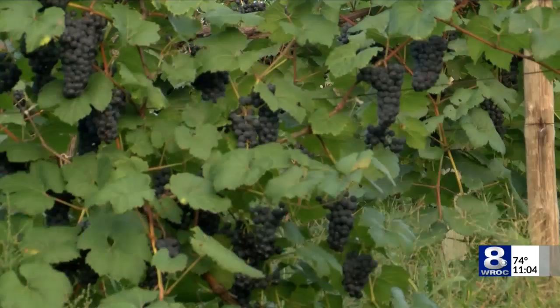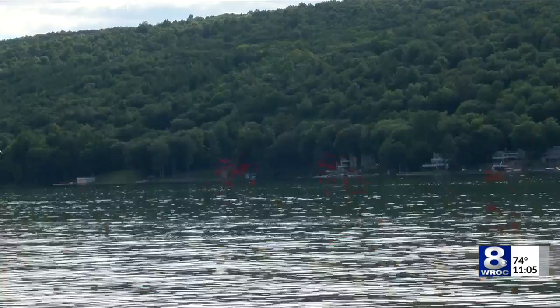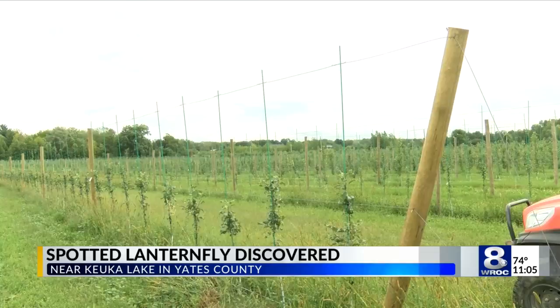Grapevines and apple trees are just two of the 70-plus plant species the spotted lanternfly feeds on. One was found recently near Keuka Lake in Yates County, prompting worry from a local horticulturist.